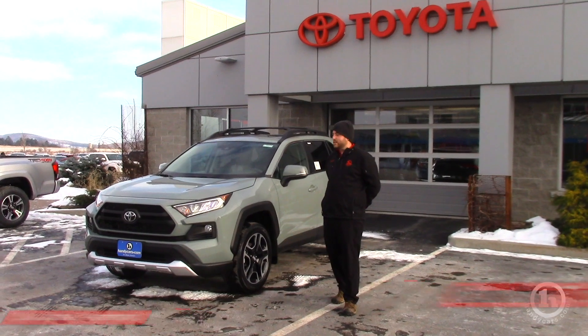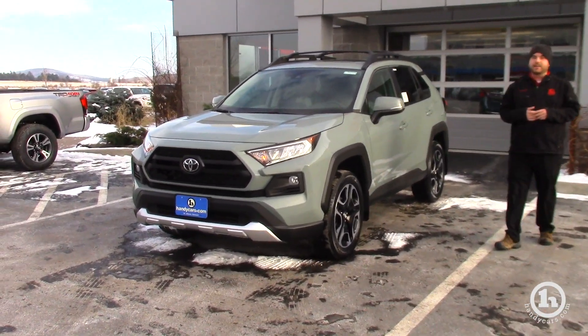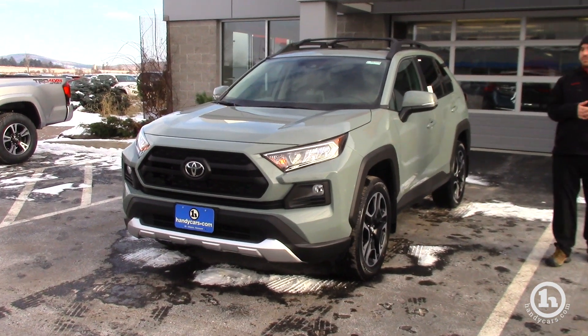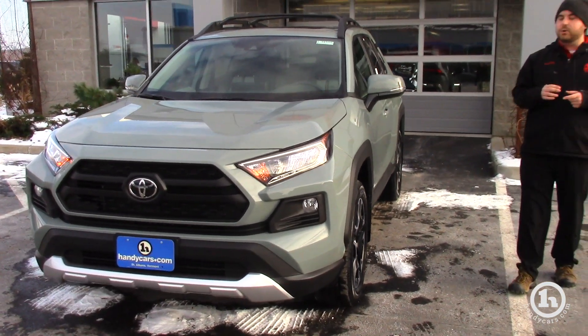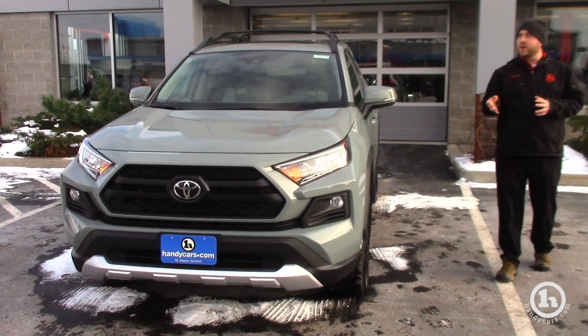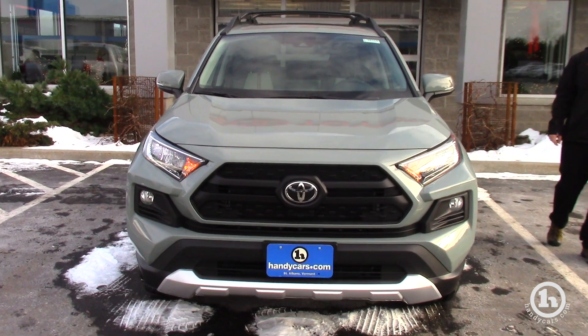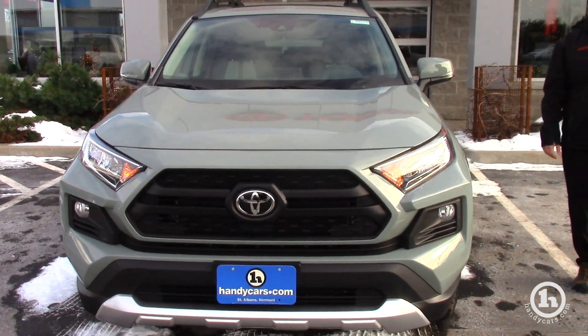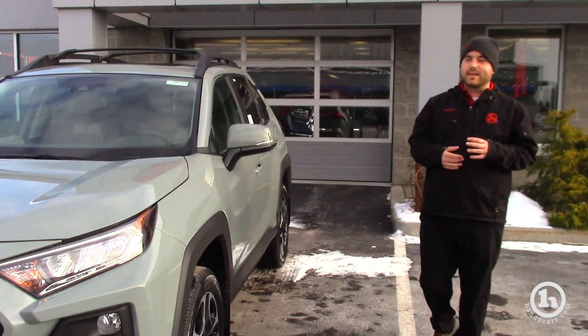Wanted to take you around the 2019 Toyota RAV4. It's an all-new model, underpinned by the TNGA platform that gets you 57% more rigidity. You also have a new engine and powertrain with the 2.5-liter paired to an 8-speed, which is going to get you 33 miles per gallon on the highway, 25 in the city, combined 28 — quite a bit more than the outgoing model.